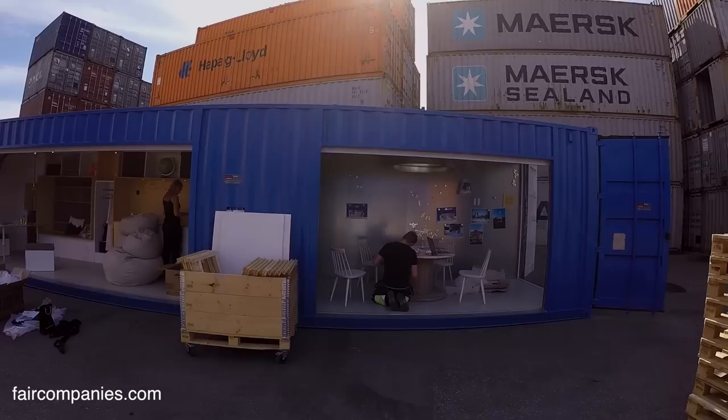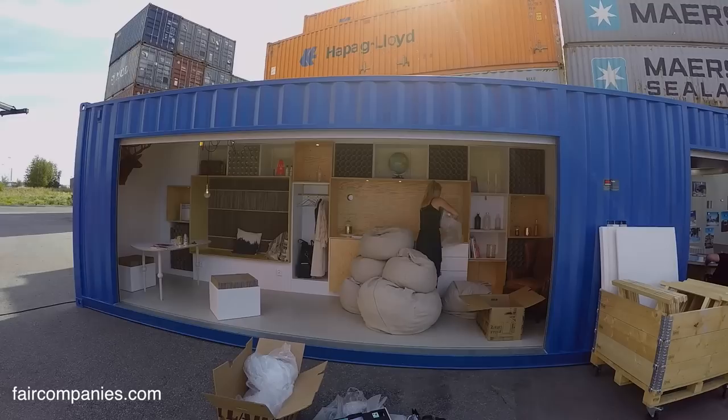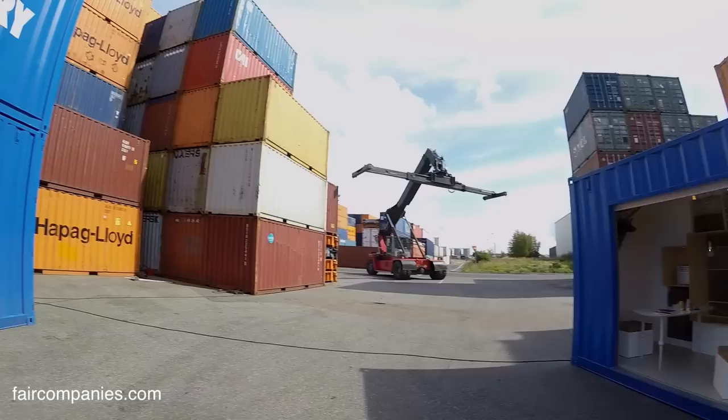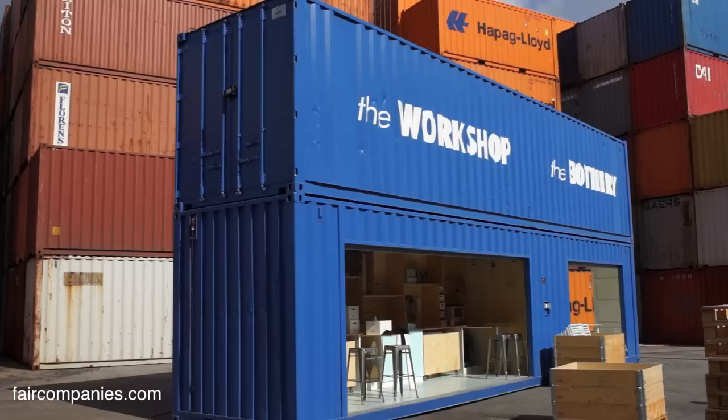If you make big holes in a container, you have to construct a new bearing structure as well. The larger the holes you make, the more secondary structure you need. That's why we didn't remove whole walls — we also wanted to keep the container structure as much as possible.